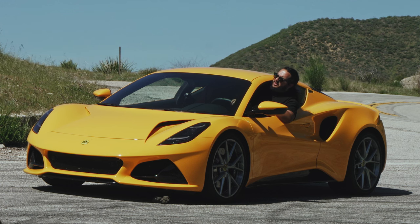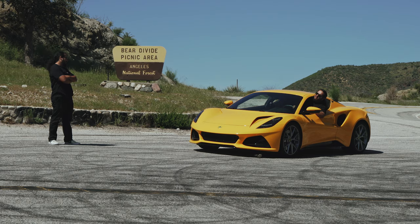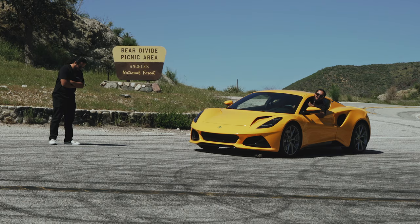What do you mean, the end of the line for Lotus? After this, they're all going electric. All of them? Yup, all of them.